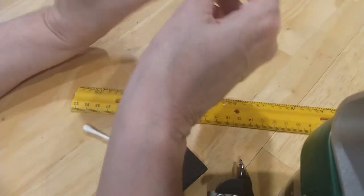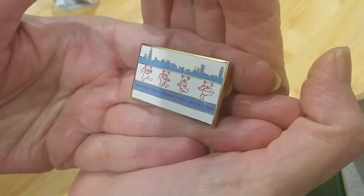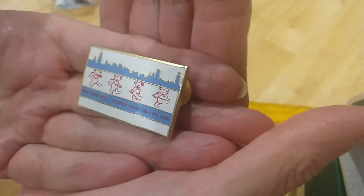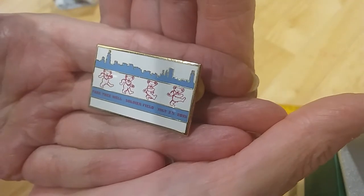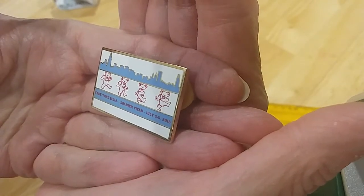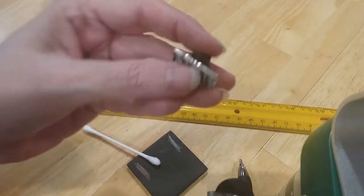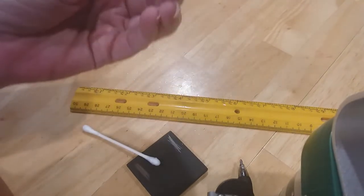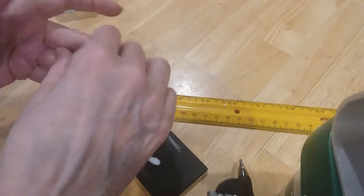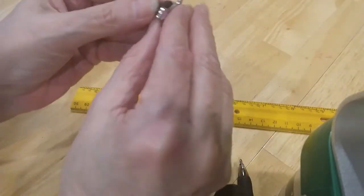We have some tack pins. One says 'Soldier Field Chicago, July 3 through 5, 2015.' Here's a pink tack pin. I don't know what this one is.